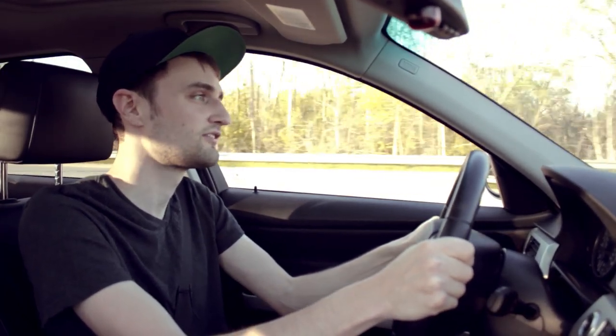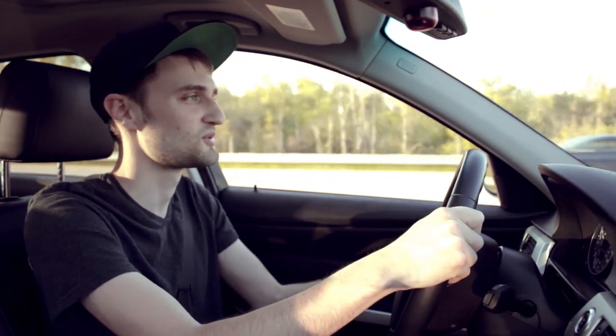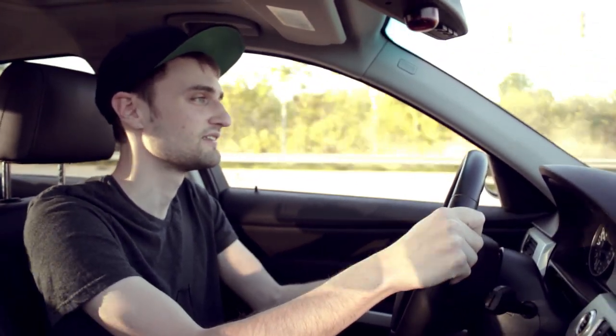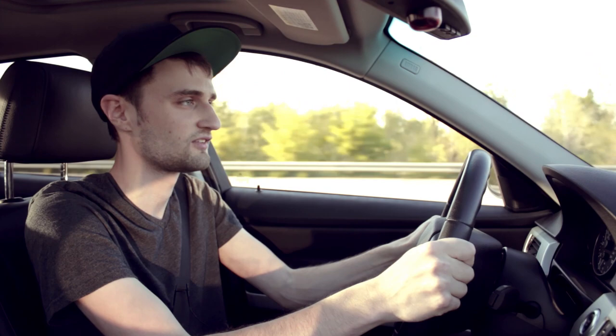I am moving out next month, so unfortunately car parts aren't priority number one right now, but it is something that's on my list of things to buy eventually. For right now, the stock shocks are still okay with these H&R sports springs.